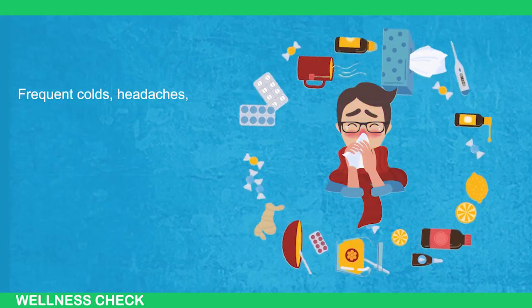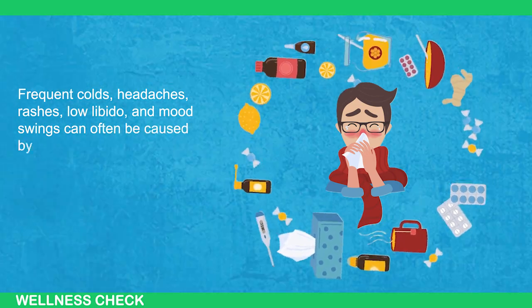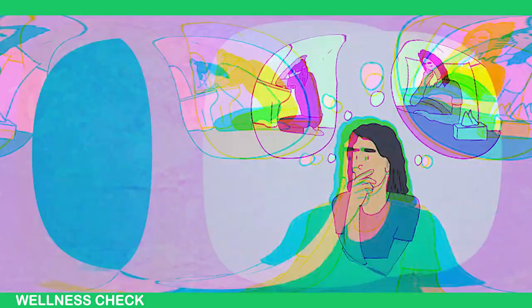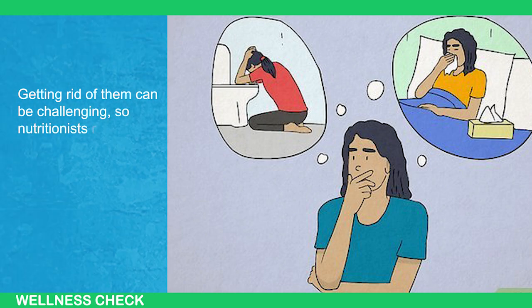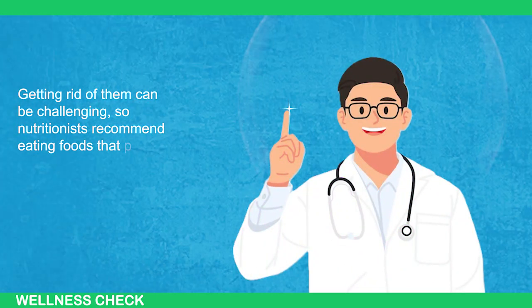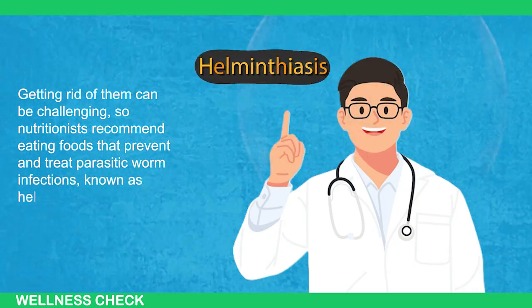Frequent colds, headaches, rashes, low libido, and mood swings can often be caused by parasites in our bodies. Getting rid of them can be challenging, so nutritionists recommend eating foods that prevent and treat parasitic worm infections known as helminthiasis.